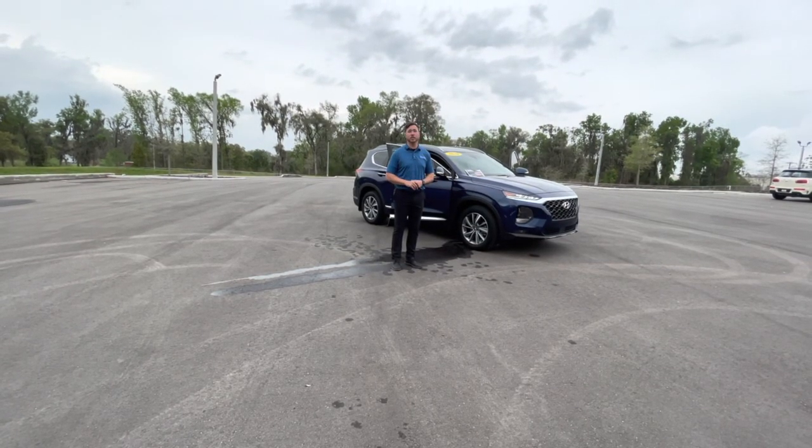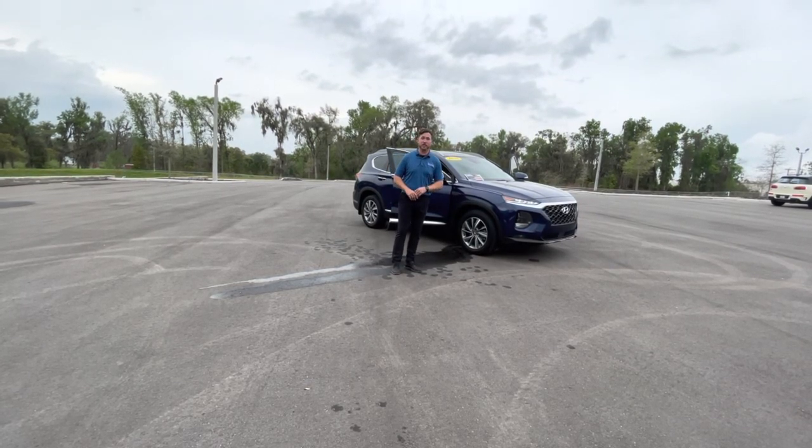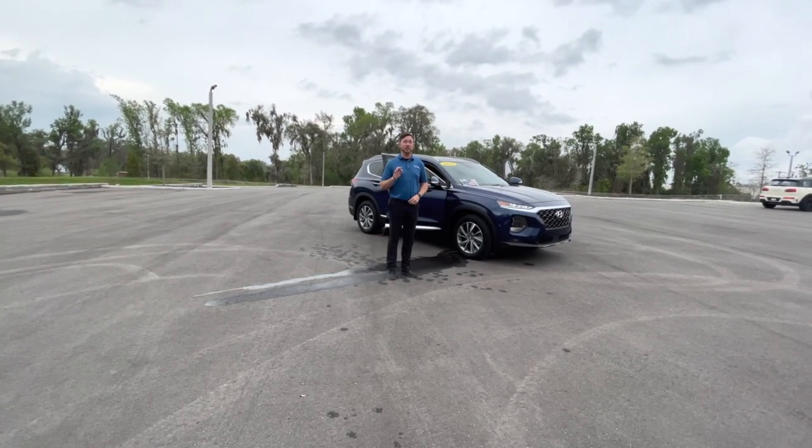You also get 10-year unlimited roadside assistance. You get a 173-point inspection that has to meet Hyundai's standard. If it doesn't meet Hyundai's standard, I can't certify it. It also has to include a clean Carfax.